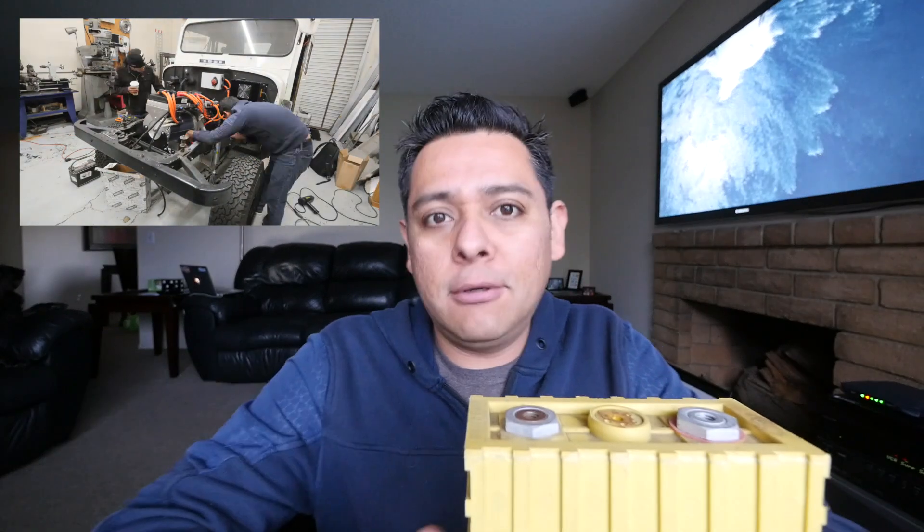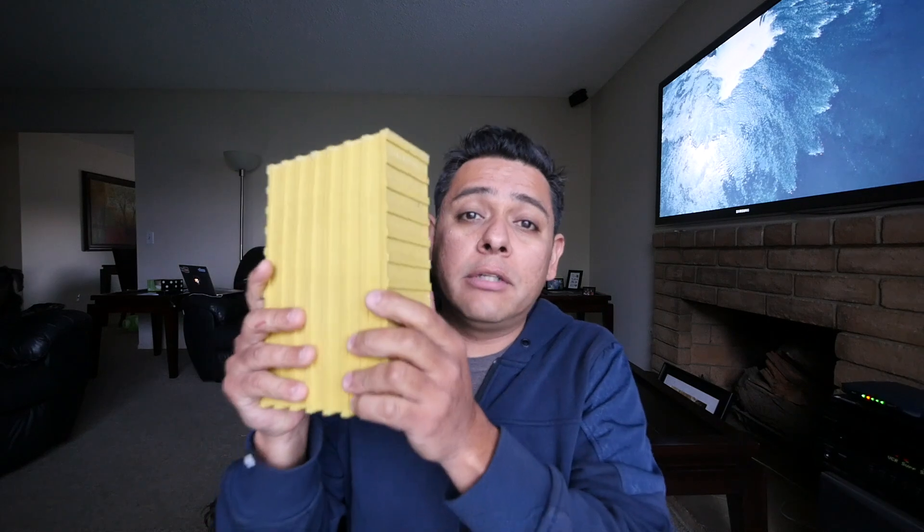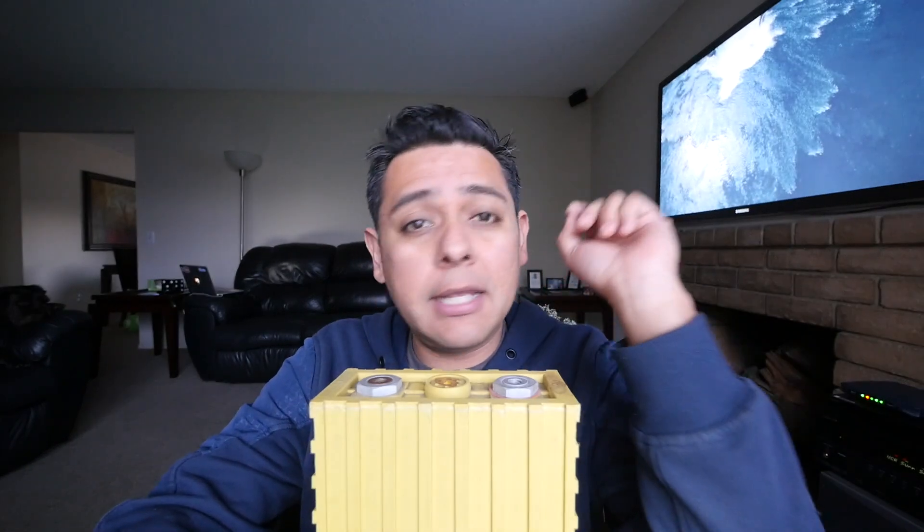But since I'm here, let's go through it. I have 70 of these bricks, and I did a test to see the capacity and it came out that they're around 85 amp hours. That's five amp hours less than they were three and a half years ago when I bought them, so that is a 5.5% degradation. I did a whole video about that and I'm going to link it right here.